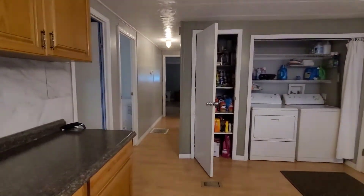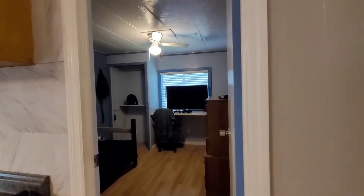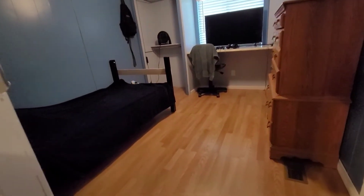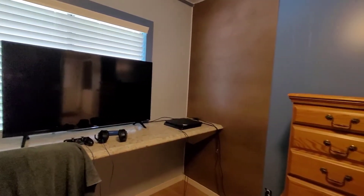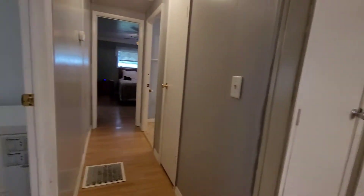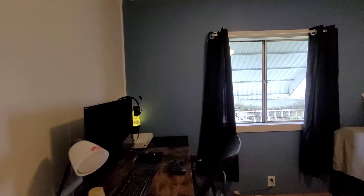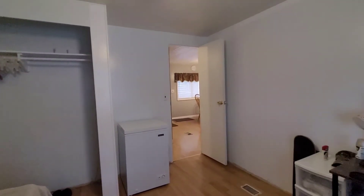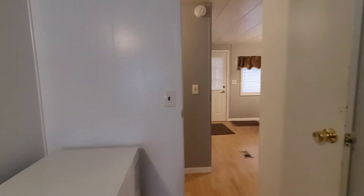Coming around here, you'll get to your first guest bedroom. They took the closet door off because they prefer it that way. It's currently holding a twin size bed, and there is a built-in desk area. Right next door is your second guest bedroom. They took the closet doors off of this room as well — that's easy to put back if you'd like. Some people like to leave it open so you can put furniture in there, or just use a curtain.